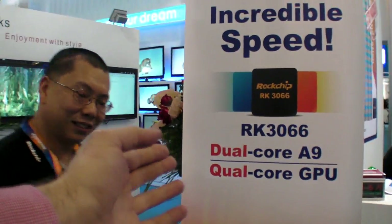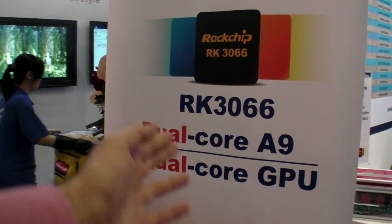We're here at the HKTDC fair at the Rockchip booth. Rockchip is launching the new RK3066, which comes in dual core and quad core variants.